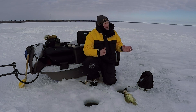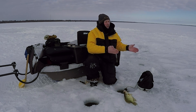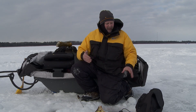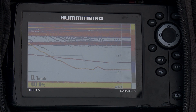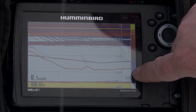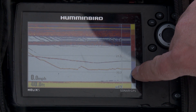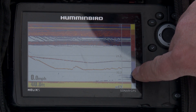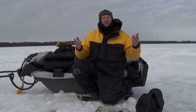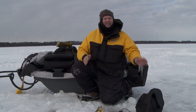2D sonar has come so far over the years that now it's just as fast as any of these flashers. We have what's called an RTS window — a real-time sonar window — so I'm actually seeing everything that's happening down there in real time, just as fast as any flasher.